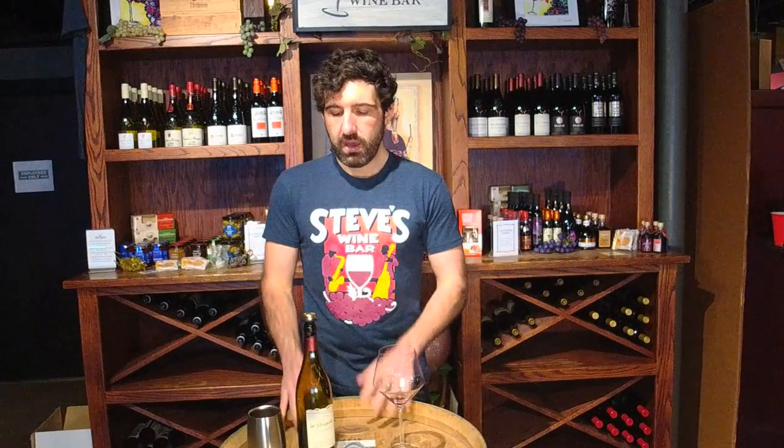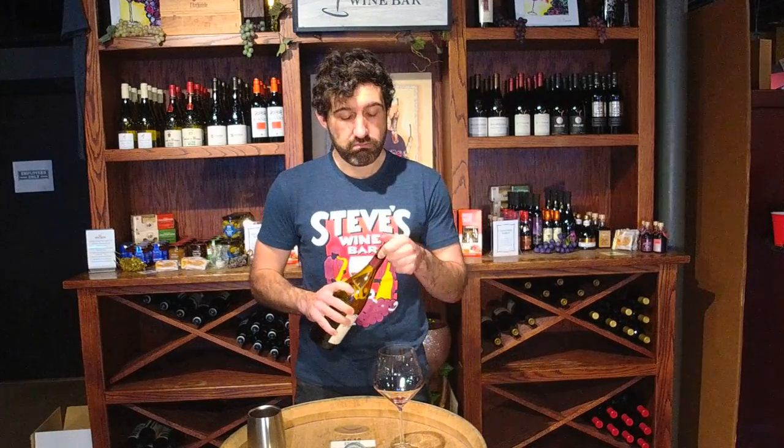This is what us nerds call natty wine — natural wine. It goes through biodynamic processes, uses native yeast, very low sulfur addition, 100% Grenache, and no oak whatsoever. It's all concrete and low maceration overall, so what you're getting is a really super fresh, juicy version of Grenache. Let's pour it in and see how it looks in the glass.